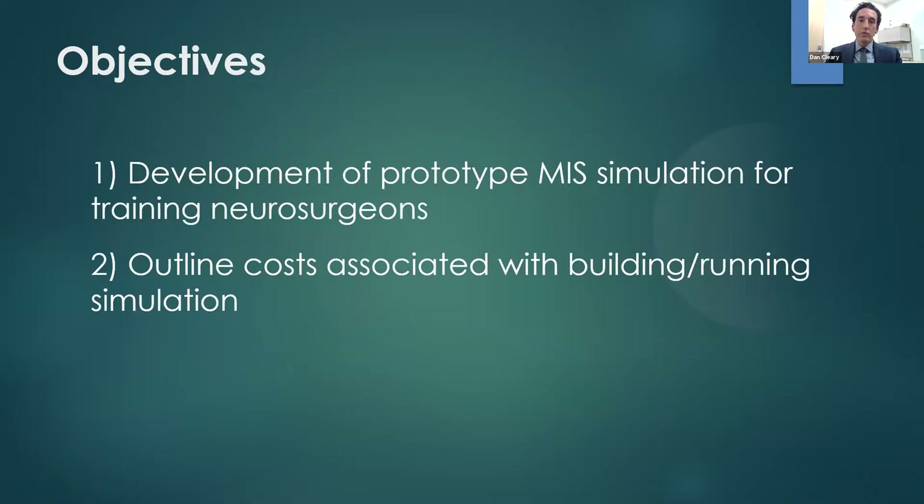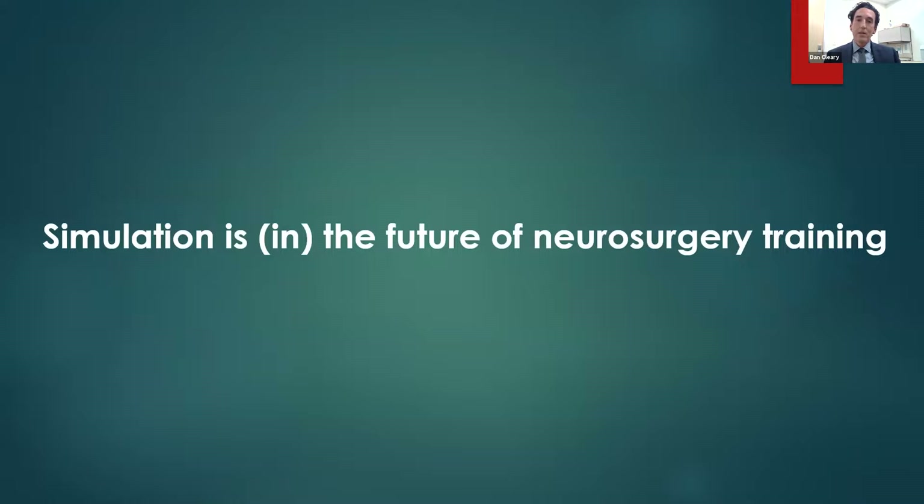I have two goals in this talk: one is to talk about the development of a prototype simulation we built for training neurosurgeons, and two is to talk about the financial elements — the cost of building and running it. Simulation is in the future of neurosurgery for training residents. There has been a lot of concern and interest in the adequacy of resident training over the past decade regarding hours restrictions, increased litigation resulting in attendings being more hands-on and residents doing fewer cases. Those concerns have been compounded in the last year from COVID, as residents in many areas are doing fewer and fewer cases. Simulation has come up as an area in which we can augment or assist in the training of neurosurgery residents.